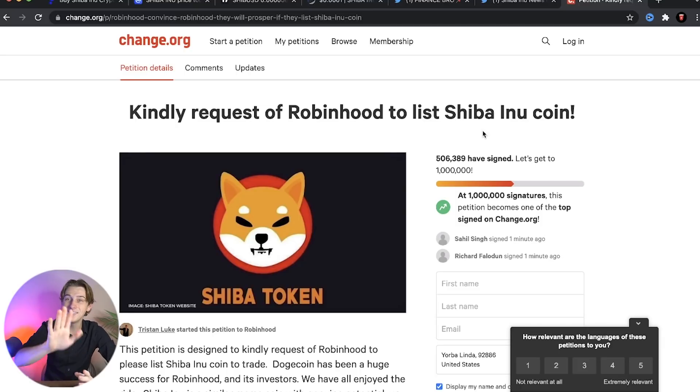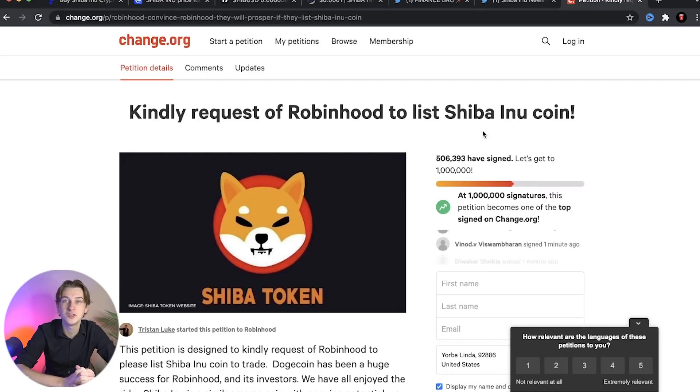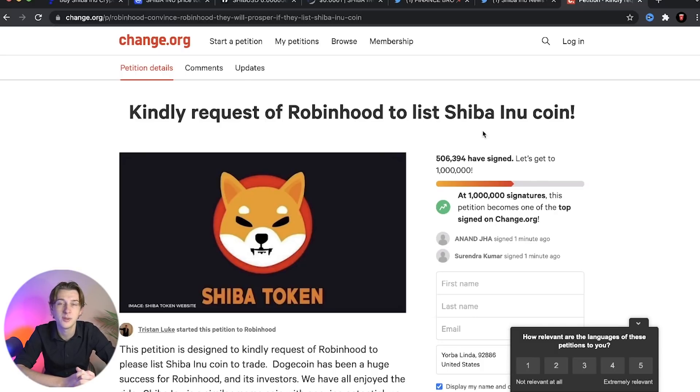I know you might think it's just a stupid petition, but there have been events in the past where petitions to add certain cryptocurrencies - like Safe Moon as a good example - to platforms like Coinbase or other brokerages have actually gotten traction. Change.org is not completely useless because there are many applications where petition signatures have gotten demands heard and made enough noise. Not only are Twitter accounts talking about this, but major news outlets have been covering it as well.